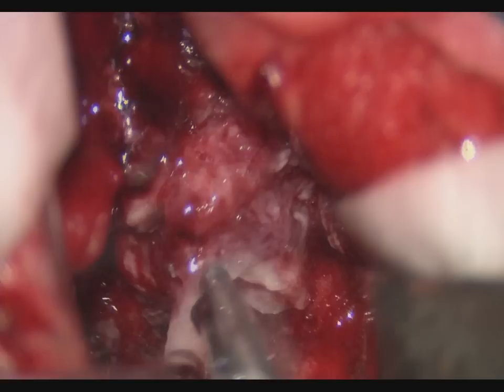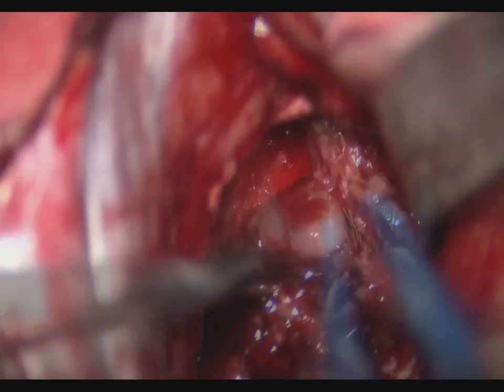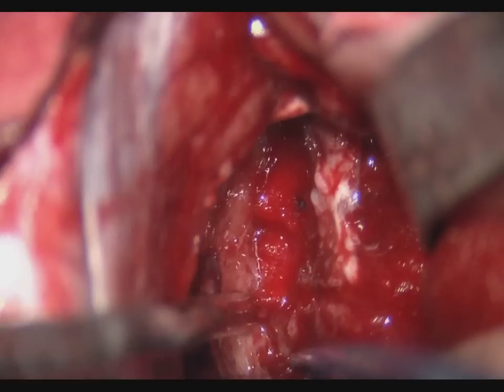Further tumor resection was carried out using ultrasonic aspiration. The left foramen of Monroe was identified and the tumor was resected from the septum pellucidum with care taken to preserve both fornices.